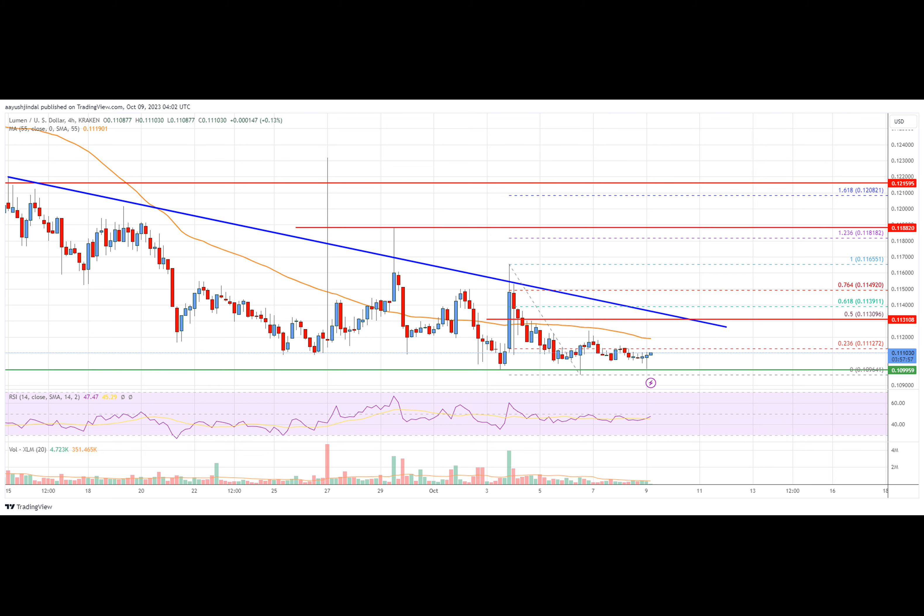On the four-hour RSI, the RSI for XLM-USD is now below the 50 level. Key support levels are $0.1100 and $0.1095. Key resistance levels are $0.1115, $0.1150, and $0.1188.